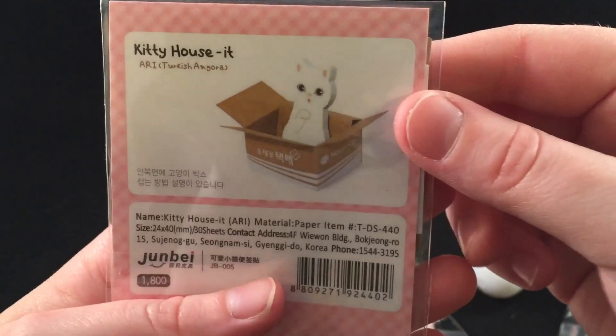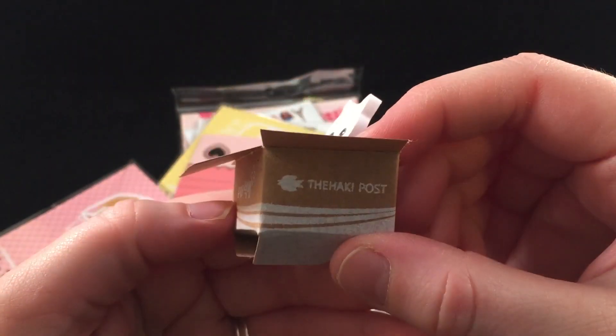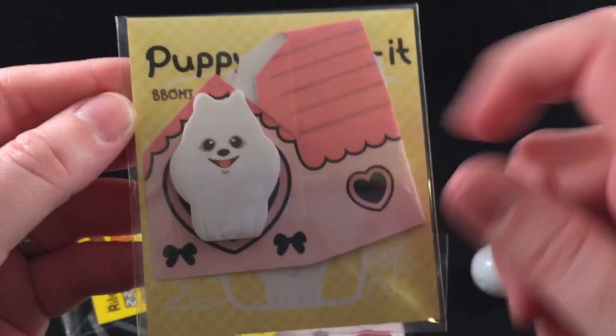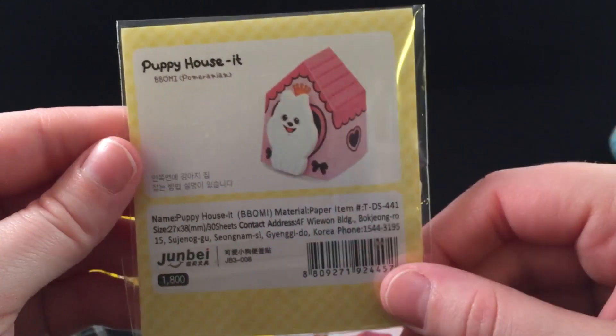Oh, this is adorable — it's a little sticky note that's inside of a box. How cute! It's a little kitty cat in a box. I didn't tape it or glue it or anything, but that is a really super cute concept for sticky notes. Then there's another one — only this one is a puppy and he's so cute and fluffy looking. This is a really cute little dog house too, so these are really cool concepts for sticky notes.